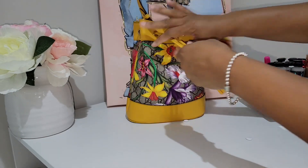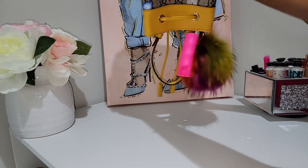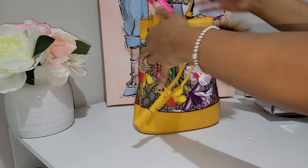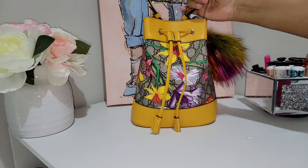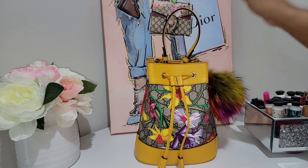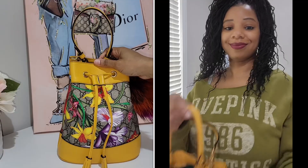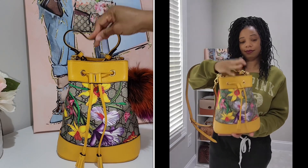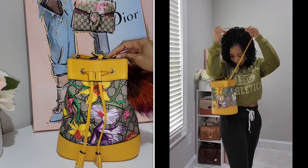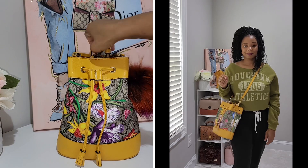I love the closure because it does close pretty tightly, and the items are not really going to fall out even if it tips over. This bag does have a top handle and it also comes with a crossbody strap. I prefer carrying my bucket bags by the top handle, but I could easily push the handle down and attach the crossbody strap to wear it as a crossbody or long shoulder.